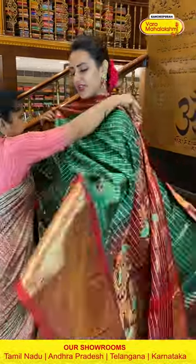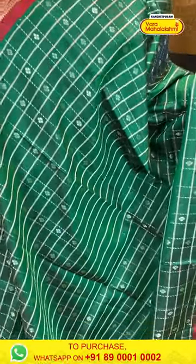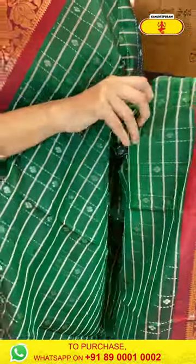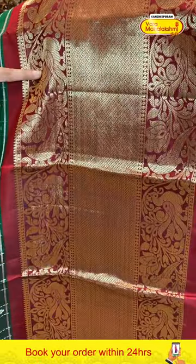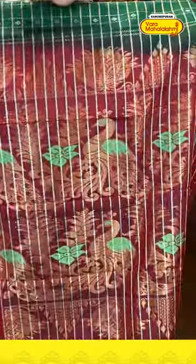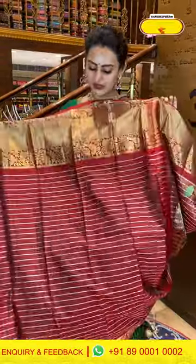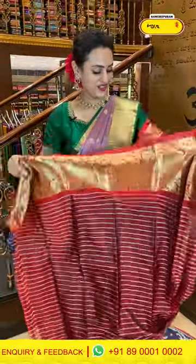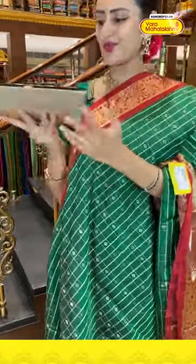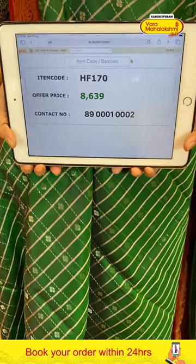Moving on — a very nice bottle green saree. The body has tiny flower booties with self-zari checks with both gold and silver zari — the booties are in gold zari and the checks in silver zari. For the border, big peacocks and parrots with floral and leaf jala either side, and in the middle nice diamond brocade with complete gold zari. The pallu has beautiful floral brocade with peacocks and parrots with gorgeous gold zari. The blouse has a nice contrast. Code is HF170, retailing for ₹8,639. Message on 8900-1002.